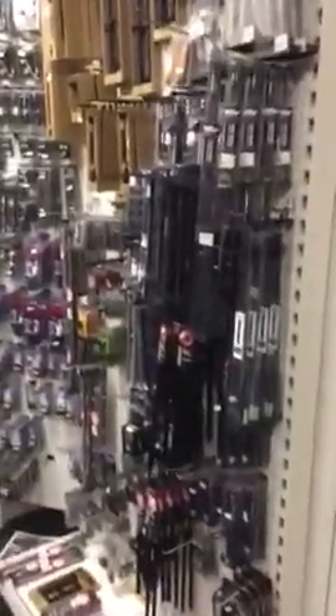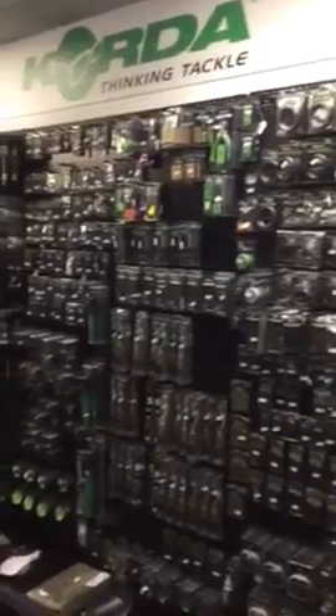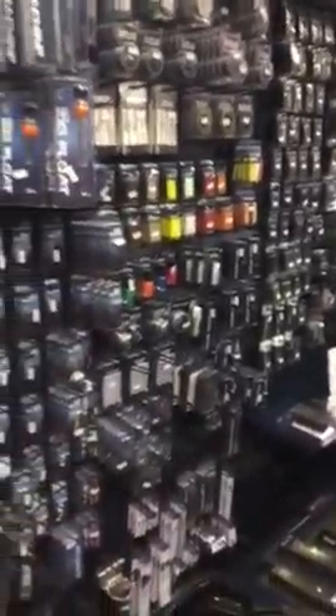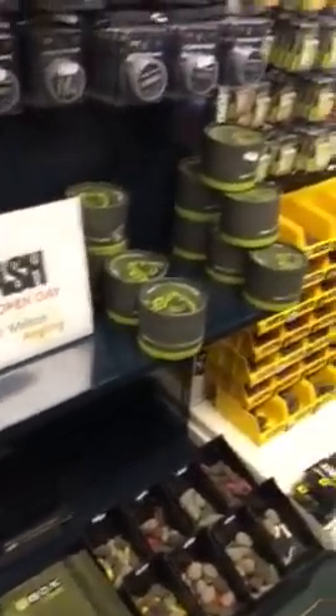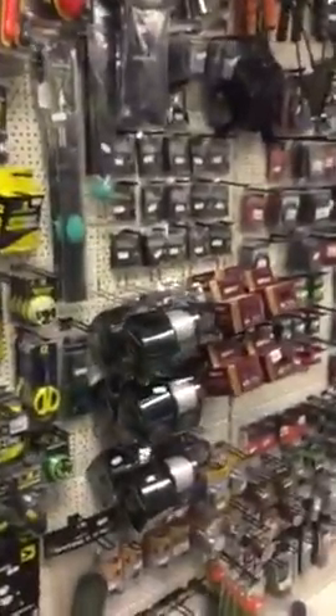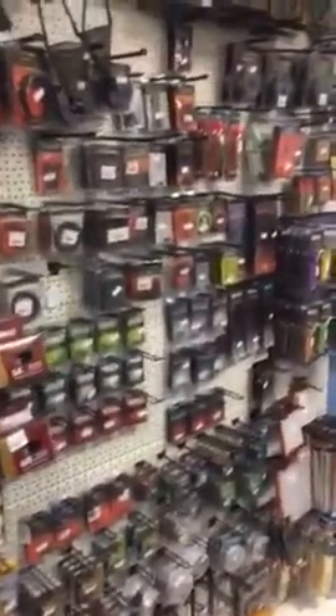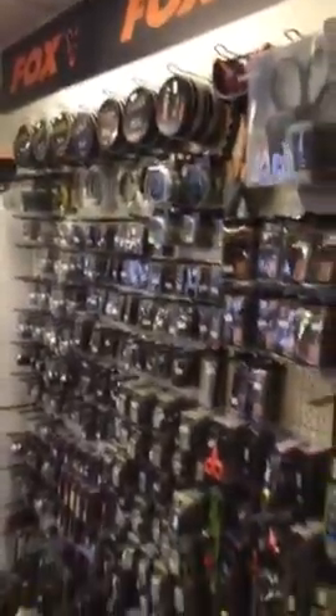Around this side is our carpware — we've particularly got bank sticks like stainless, bobbins, Korda, probably our biggest range of terminal tackle. We also carry a wide range from Nash. We've actually got an open day on the 30th of April this year, with a few guys coming down to show off their kit. A few bits from Gardner, popular items, ESP, and those are the new barrel bobbins that have just come into the shop. Fox is very popular at the moment as well.